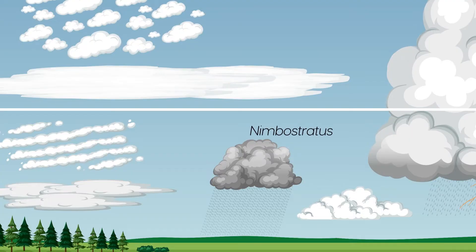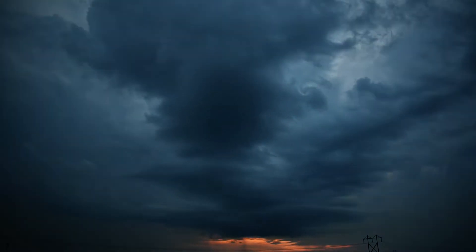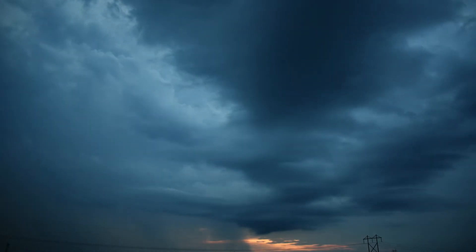Nimbostratus clouds are a type of low-level cloud characterised by a generally uniform grey or dark grey appearance. They are often associated with precipitation and can produce continuous light rain or snow for several hours.